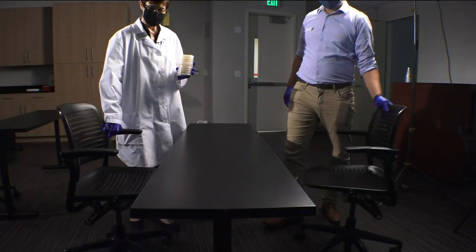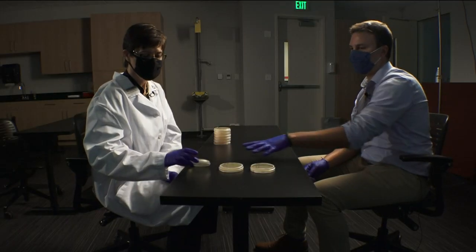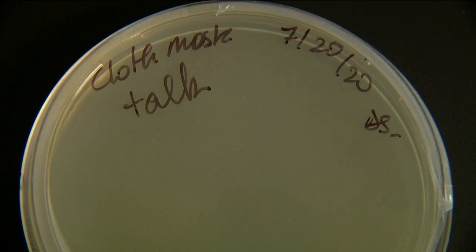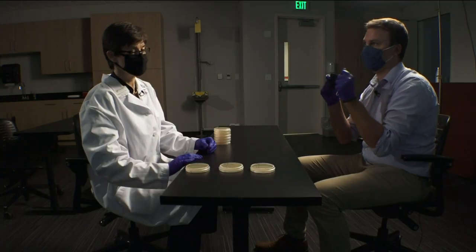The results are in. First, we looked at the dishes from when I was wearing the cloth mask. In terms of bacteria, what are you seeing with these three? Nothing. There is nothing. The plates are clear — like, you have a clear media and they've never been exposed to anything. So this worked well. That worked pretty well.